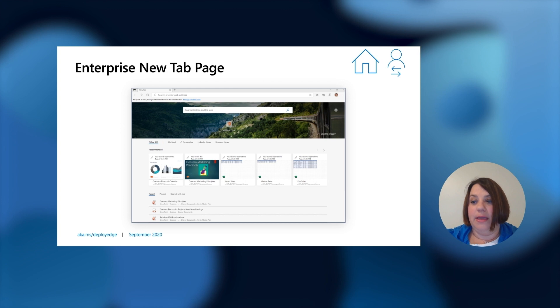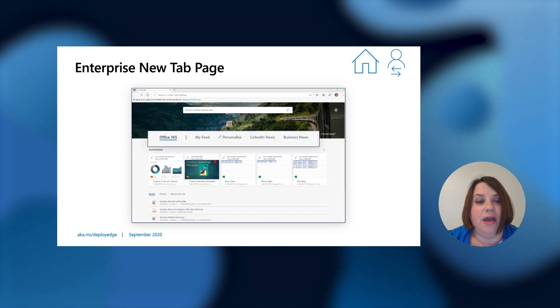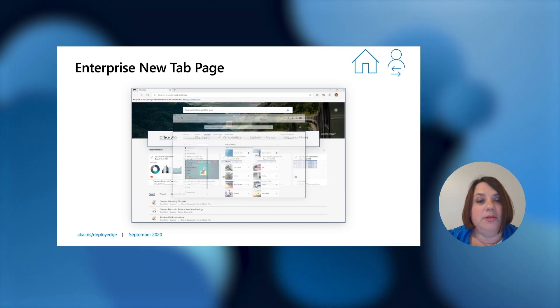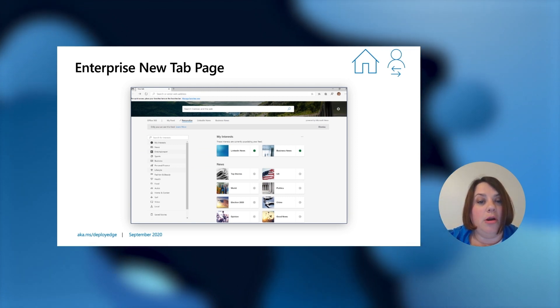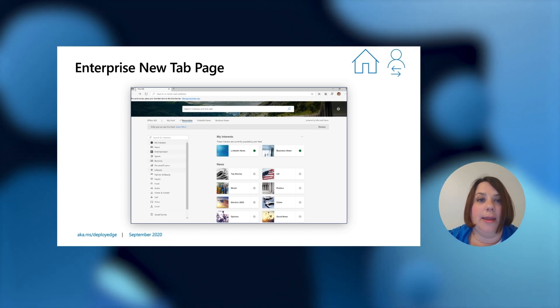Enterprise new tab page: there is a new experience coming — a blended experience with Office 365. You see more than just Office 365; you see a My Feed, Personalize, LinkedIn News, and Business News, so you can do even more with the Enterprise new tab page. In the Personalize area, you can see all of the different areas you can mark and these will show up in your feed. This is coming at a later time.